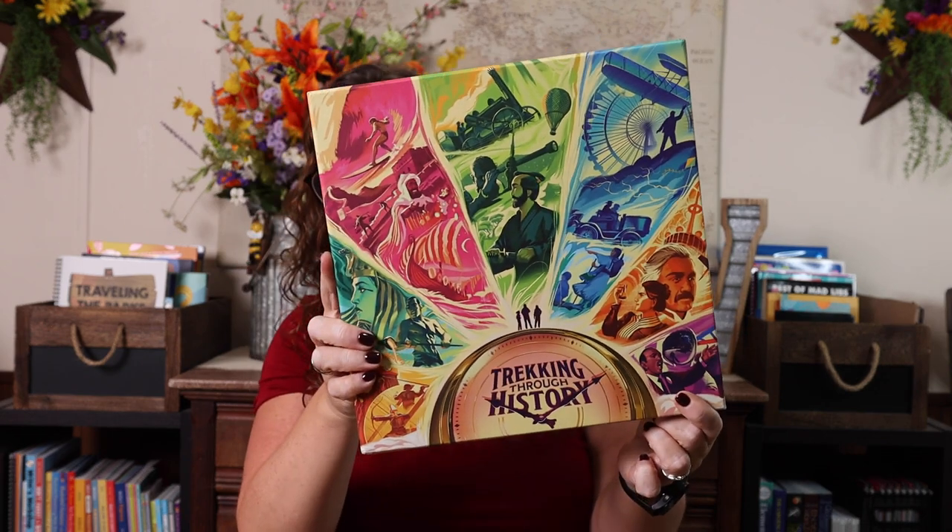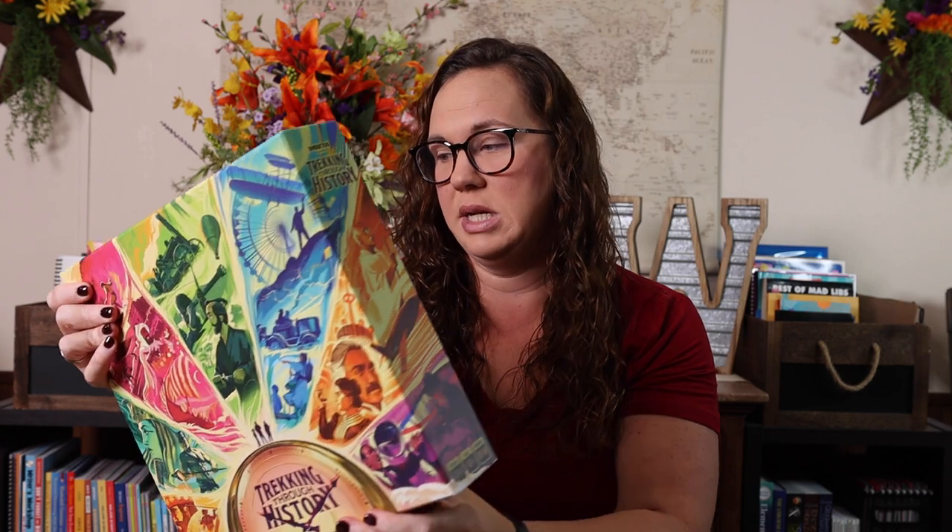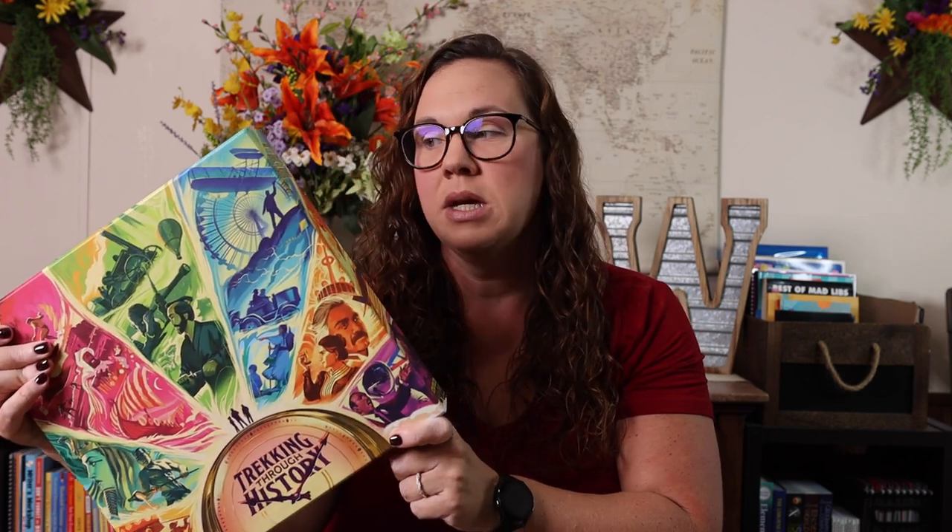The other game we really, really love is Trekking Through History. This is a newer game from Underdog Games. It is super amazing because it goes through the whole timeline — everything from ancients to modern. It is a really fun game. I will say it's a little bit longer and takes up a lot more space. Where you could probably play Timeline in as little as 10 to 15 minutes, Trekking Through History is definitely a 30 to 60 minute game. It is rated for ages 10 and up, though I would say even six and seven year olds could play Timeline. So those are my suggestions for games.